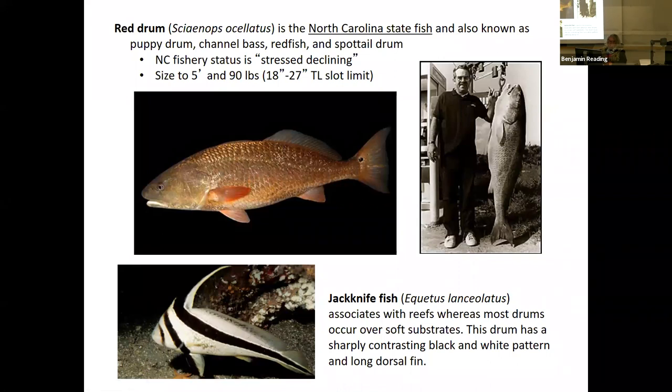Some other examples of family Sciaenidae: Sciaenops ocellatus — called ocellatus because of the spot on the tail. This is the North Carolina state fish — the red drum, also called puppy drum, channel bass, redfish, or spot-tailed drum. North Carolina status is considered stressed and declining. Size is five feet and 90 pounds, with an 18 to 27 inch total length slot limit currently in the state. You need to know this fish for the laboratory portion of the course — it is the state fish of North Carolina.